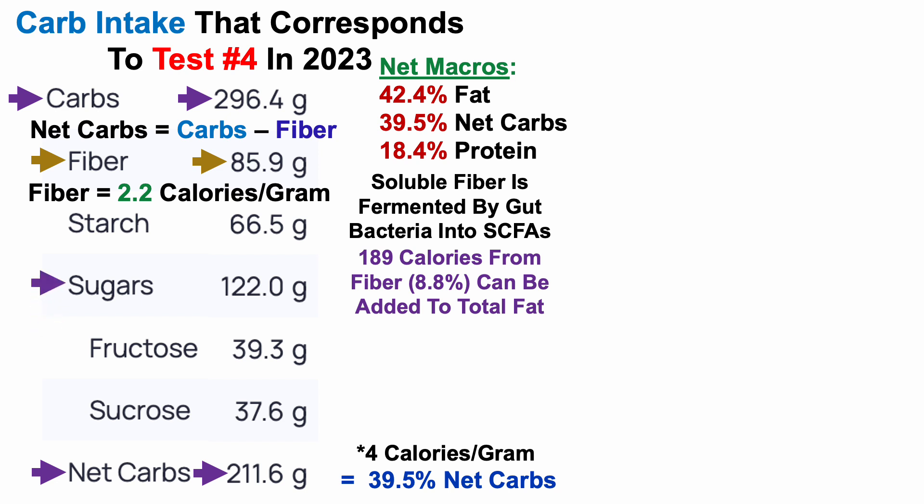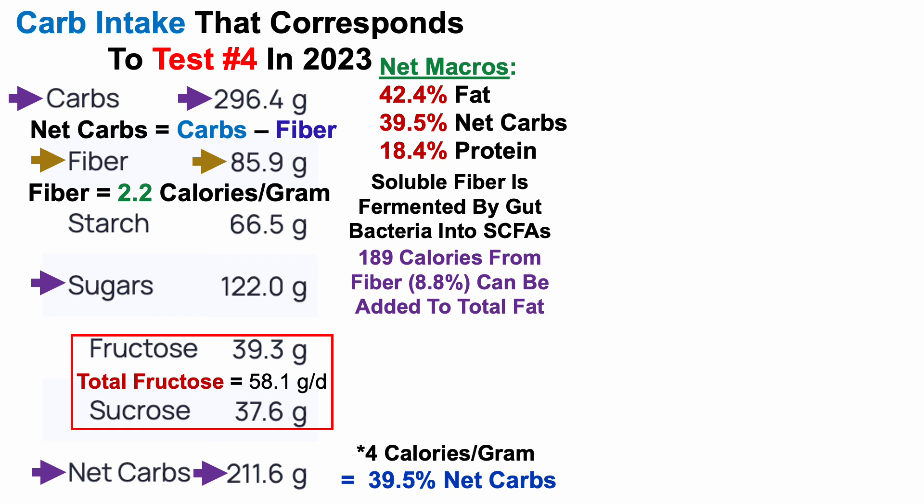I also track sugar intake, more specifically total fructose — because in my data, total fructose is significantly correlated with more blood biomarkers going in the wrong direction than the right. Total fructose equals fructose plus half of sucrose. For this test, it was about 58 grams per day — close to my lowest fructose intakes since starting diet tracking in 2015, with my lowest being 57.5 grams per day. I've previously had total fructose intakes of about 115 grams per day, so roughly halving that is progress, albeit not perfection.